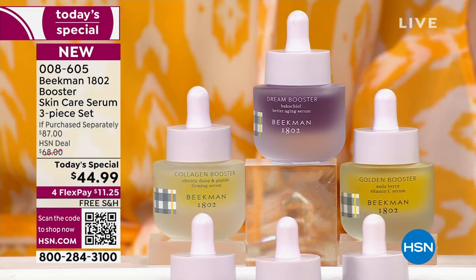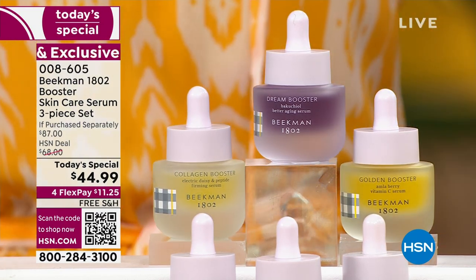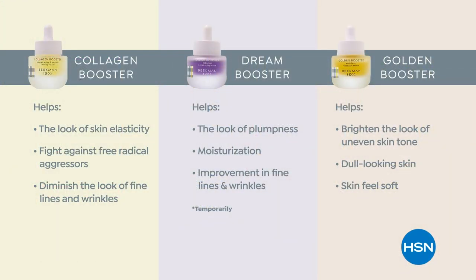Each one has a specific job to do for your skin. We're taking care of all the signs of aging — doing better aging. Collagen is going to help with the elasticity, the bounce, the juiciness of your skin. It's going to fight against free radical aggressors and diminish lines and wrinkles. Dream Booster — at night with that plant-based retinol, Bakuchiol oil — moisturization goes up, improvement of lines and wrinkles.